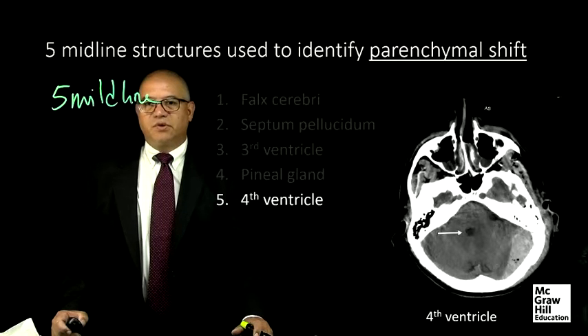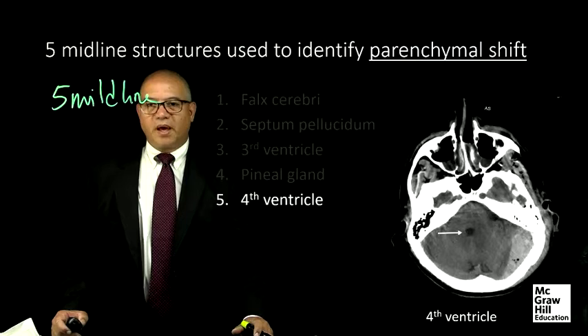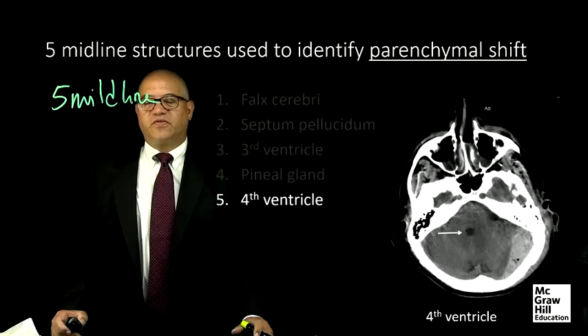And finally, the most inferior midline structure is the fourth ventricle. Traumatically, not much happens in the posterior fossa as it is well protected. If there is injury there, the trauma must have been quite substantial.